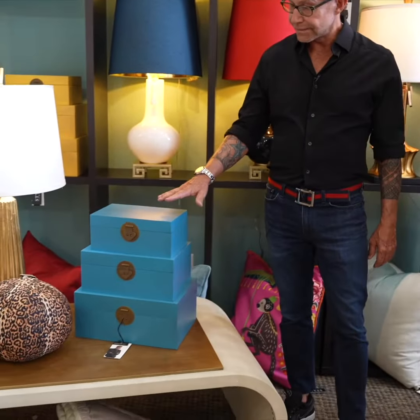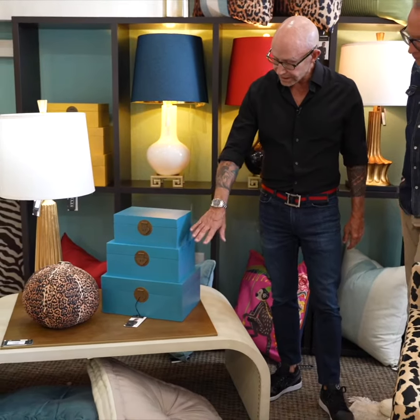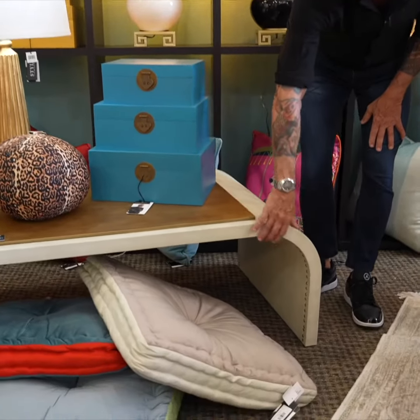I'll tell you what, when I look at this space that we created for your pop-up here, I love this blue — it makes me so happy. These layered boxes that actually fit all into one. I love this faux chagrin along with the nail head that's underneath.